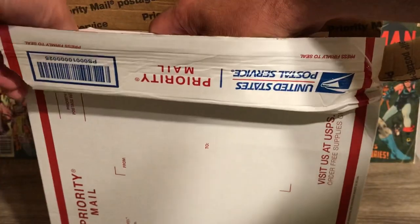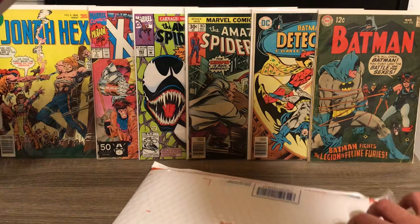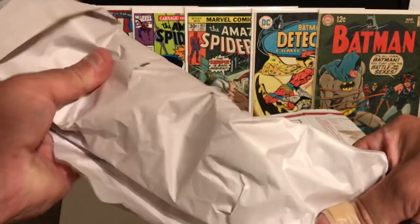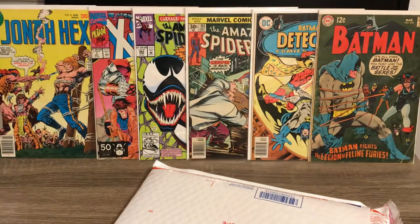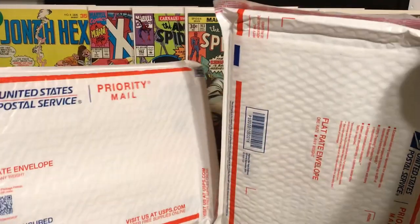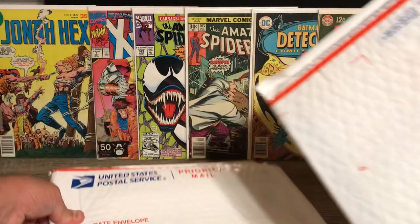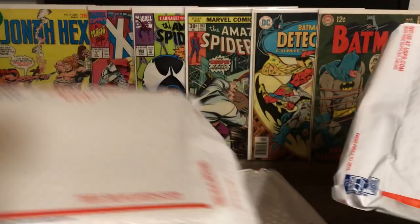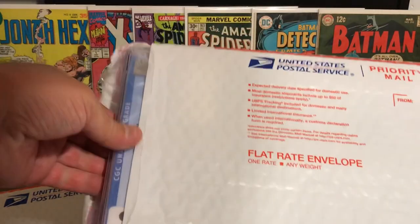It looks like there are two envelopes in there, and then nothing else — just a little bit of packing material. I always make sure there's nothing in here. All right, so now we have two priority bubble mailers. I can tell just by feeling we have two slab books. I'm excited to see what we got.